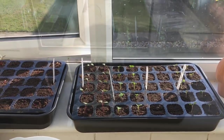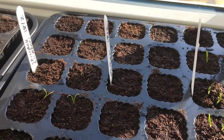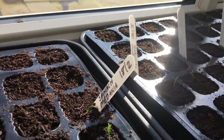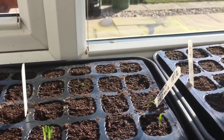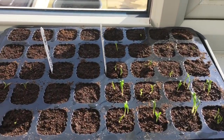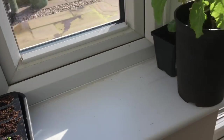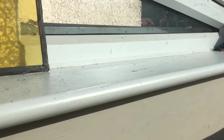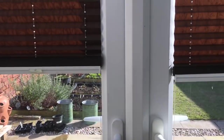We've also got some more windowsills. So now we're in the conservatory, and we've got some spinach, some rocket, and lots more spinach. This is a southeast-facing windowsill and things do reasonably well here, although sometimes it is a little bit too warm. I also have this big shelf up here and I often put stuff up there, but not on really sunny days — it gets a little bit too hot. I often put tomatoes and things like that up there.